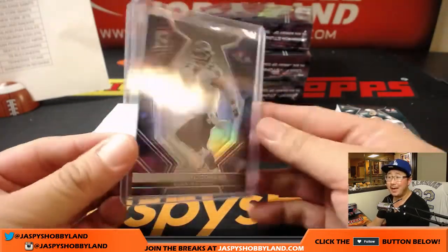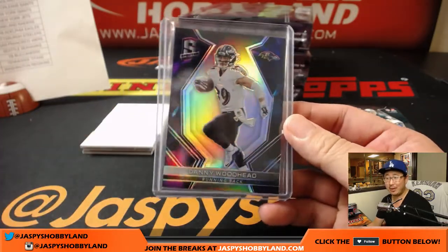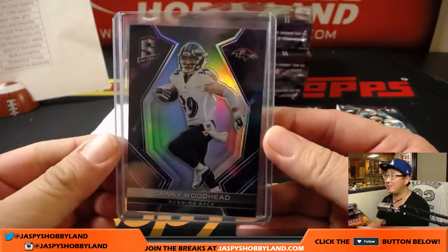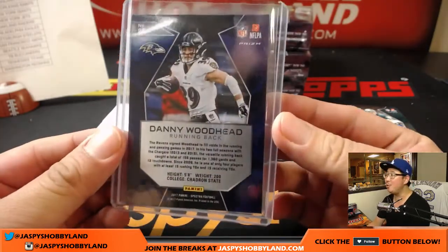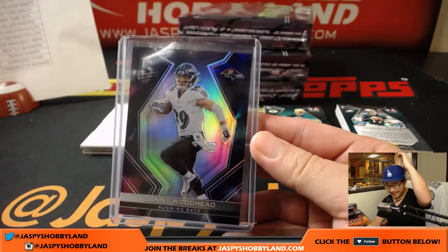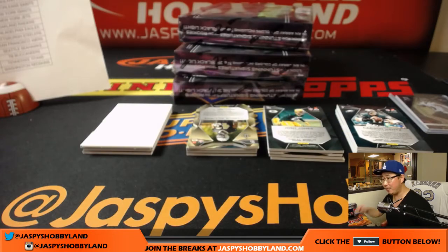There you go, Evan. Notice the new toner we got yesterday — notice this nice clean hit here. Out of two, out of two. All aboard the Big Hit Express! Train whistle to start the break for the Purple Birds.